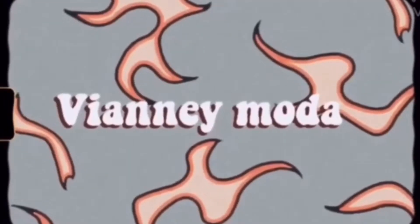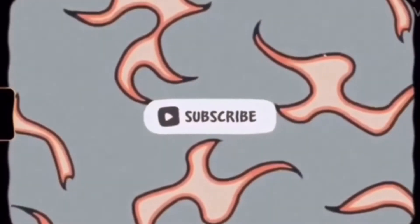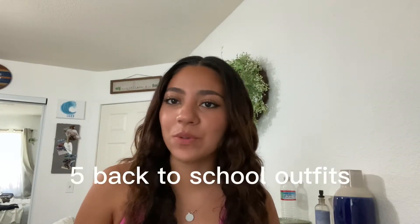Hey everyone, it's Yoselin and welcome back to my channel. For today's video, I'm going to be showing you guys five back-to-school outfits. I chose three casual outfits and then I also chose two outfits that are a little bit more dressed up. If you're looking for back-to-school outfit ideas, this is definitely the video for you. I'm going to start off with the first outfit and get dressed and show you guys.